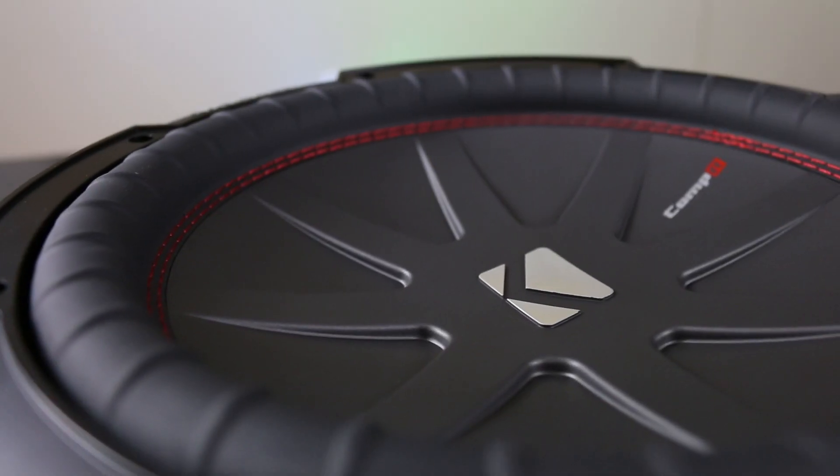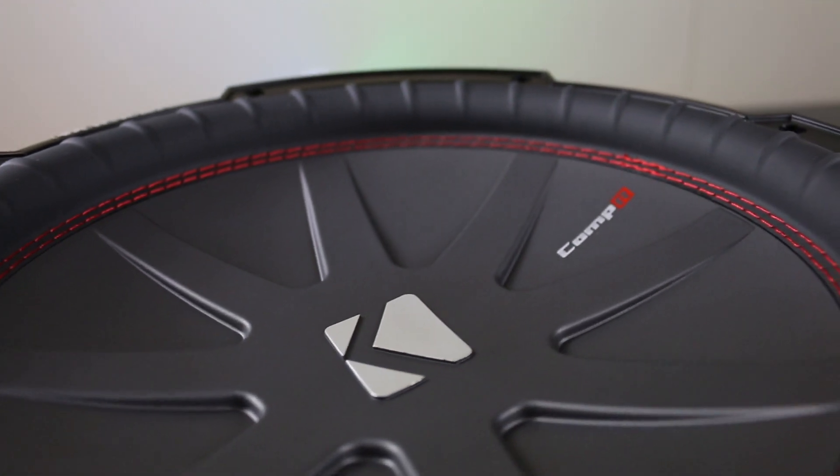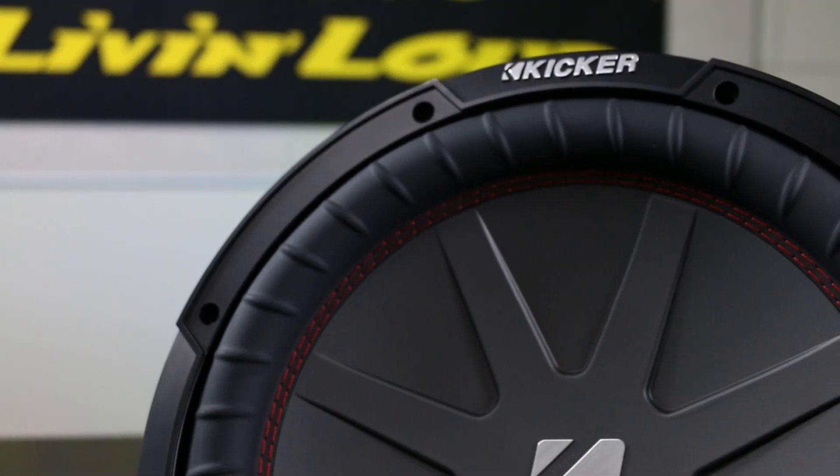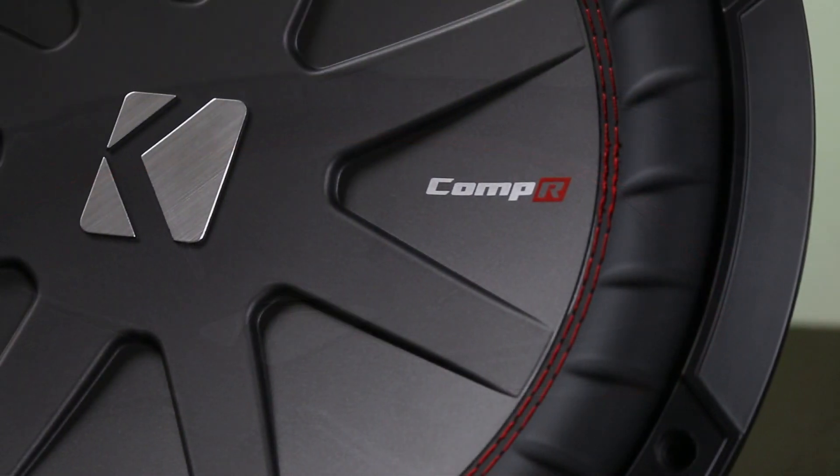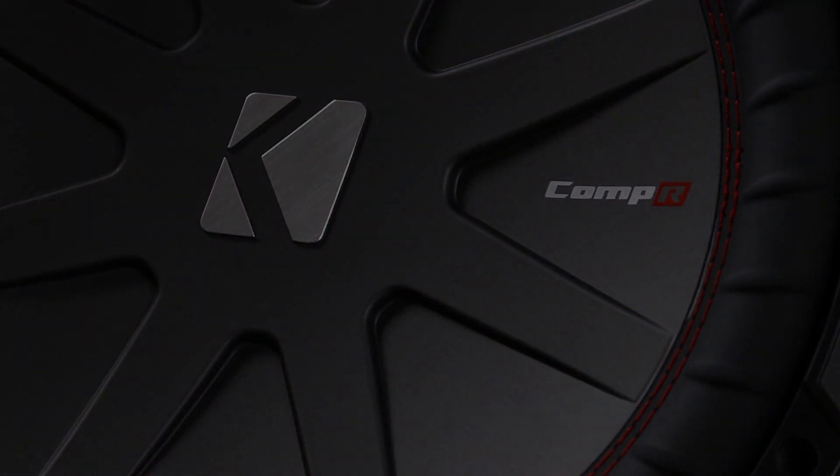The ribbed surround is attached to the solo cone with our iconic double stitching. These are just a few of the things that give the Comp R legendary Kicker performance and durability for a lifetime of great bass.